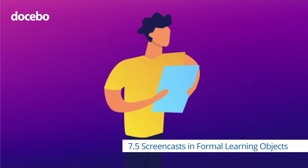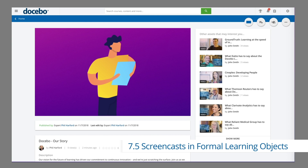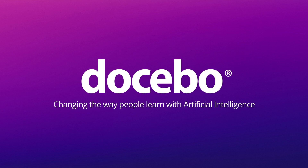Docebo 7.5 also introduces screencasts in formal learning objects. Now learners have the ability to create assignments captured by screen and webcam. Artificial Intelligence is here with Docebo 7.5.